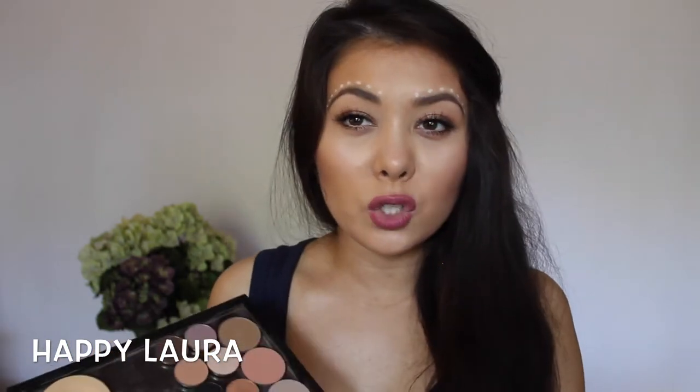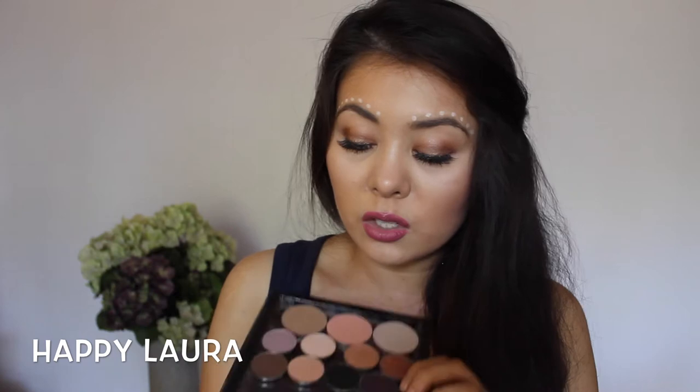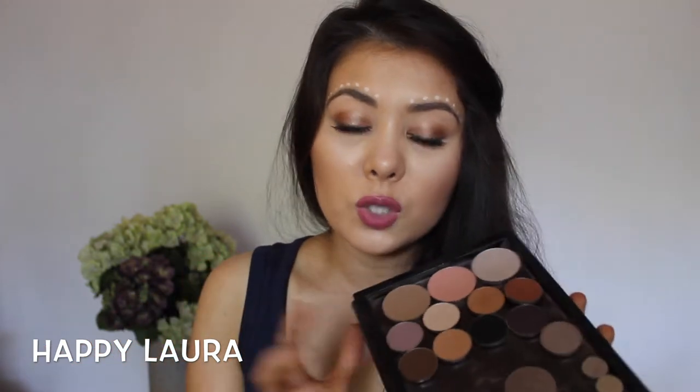My friend Yagma — she also has a YouTube channel, I'll link it down below — did a Makeup Geek order and asked if I wanted anything. I was like yes please. I'm so happy with the nine shades that I purchased. I just chucked them in my Z palette because I didn't have a home for them. I just bought a pre-picked pack of nine shadows because I wasn't bothered to Google swatches and stuff.